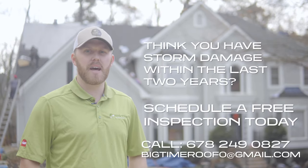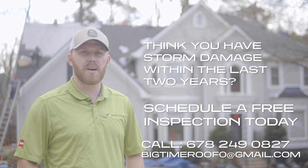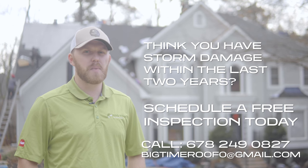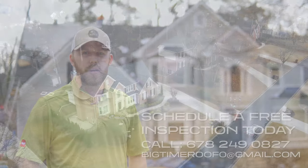If you suspect that you've had any storm damage in the last two years on your roof, give us a call today so we can come out and schedule you for an inspection. The inspection's free. If we find damage, we give you recommendations on how to get your roof replaced through your insurance.